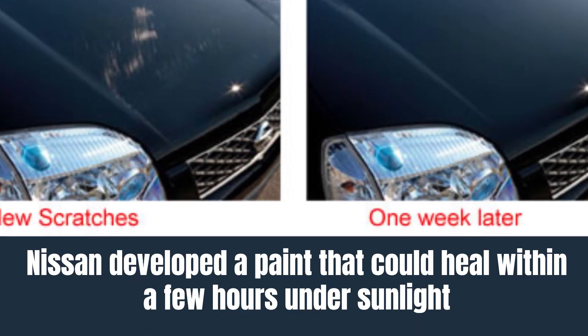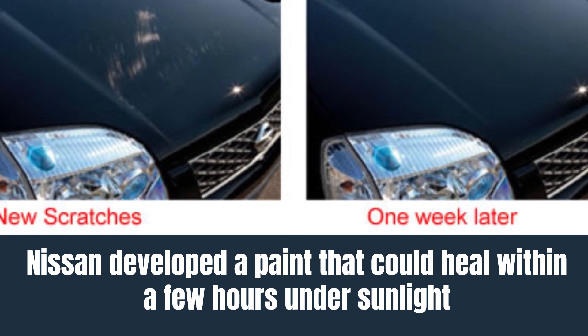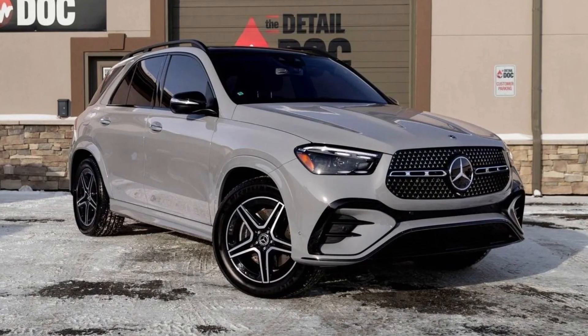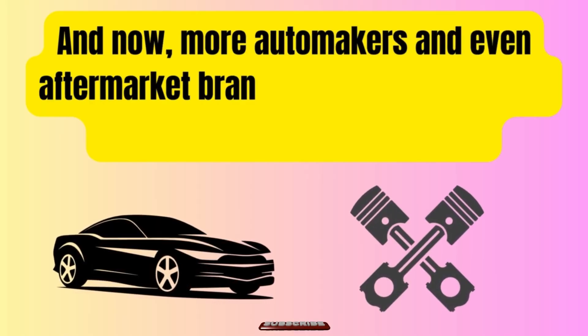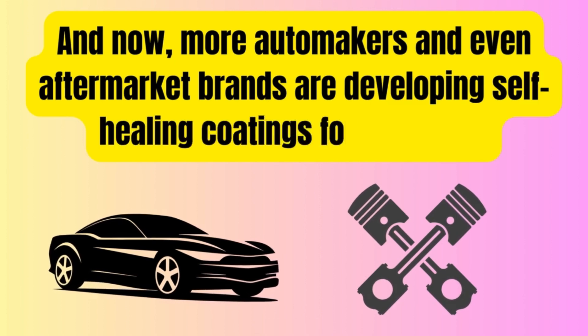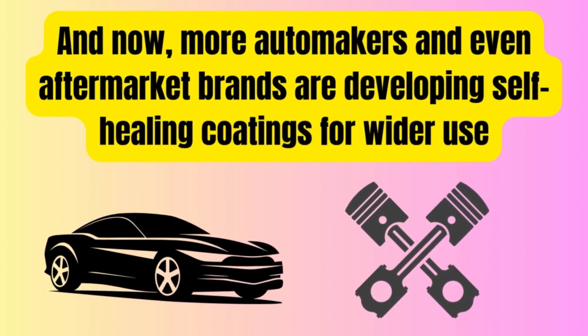Nissan developed a paint that could heal within a few hours under sunlight. Some high-end Mercedes-Benz models also feature this tech, and now more automakers and even aftermarket brands are developing self-healing coatings for wider use.